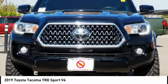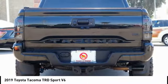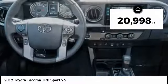Toyota Tacoma boasts a roomy interior, a powerful V6 option, and excellent off-road capability, and has been named the best-selling compact pickup by MotorIntelligence.com five years in a row. This vehicle has less than 25,000 miles.